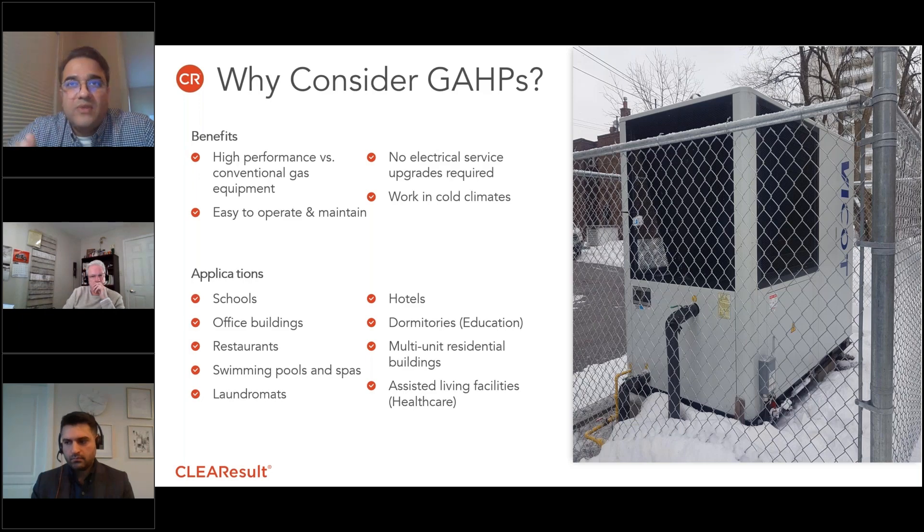And of course, cold climate operation is important, especially for us in the north. The manufacturer data suggests that these units have been tested down to minus 20 Fahrenheit, or minus 29 degrees Celsius.